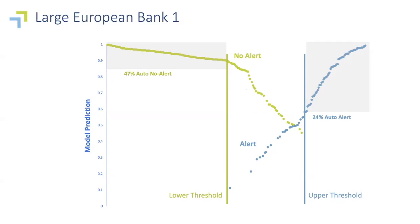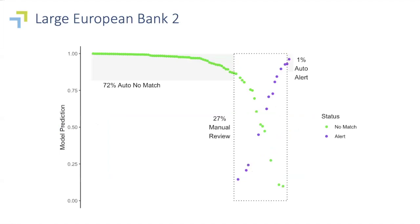Here are some additional POC results. This is the second large European bank — they had much higher data quality than the first one, which is why the results are even better. The theoretical maximum for the lower threshold in this case is about 72%. To be prudent and within their risk limits, we would set it to around 50%, but that's still 50% of the work that would have been sent to their Level 1 compliance operations getting filtered out. In this case, because they had a low alert rate, the upper threshold — the amount we could auto-alert — is quite small, but the overall savings are large.